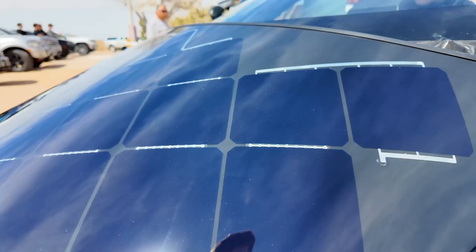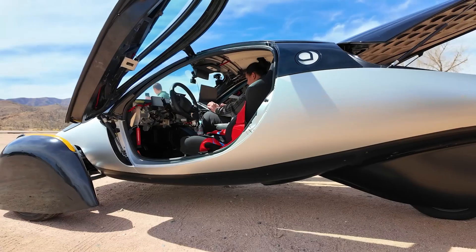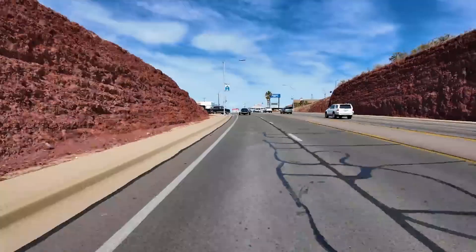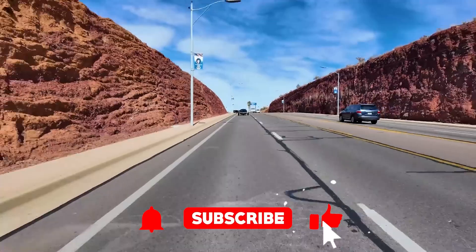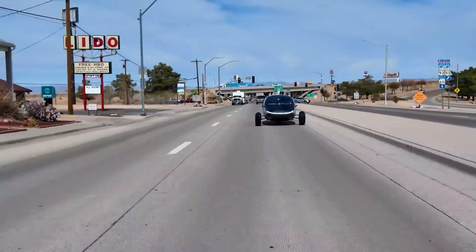But before we get into this, do me a favor — hit that subscribe button. That way you won't miss out on our latest adventures, rants, and occasionally well-researched automotive ramblings. And yes, there's a link to the Aptera website in the video description below, because some of you will definitely want to check if this thing actually exists.